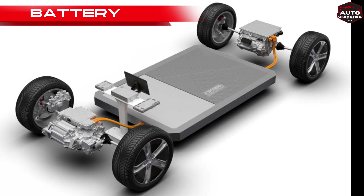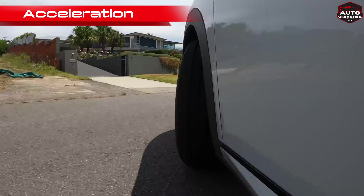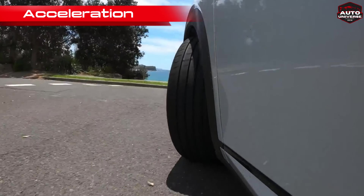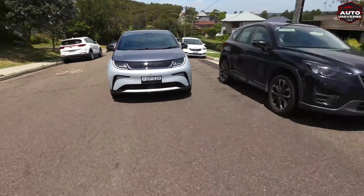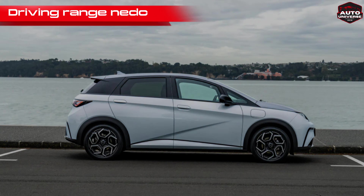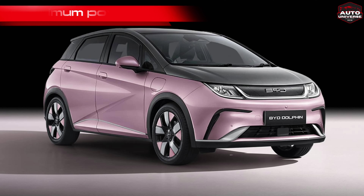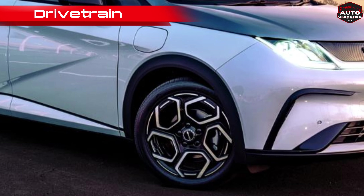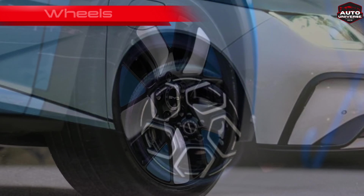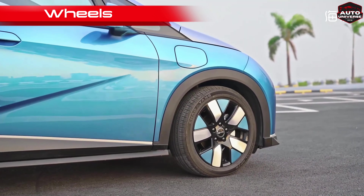BYD Blade Battery. Acceleration: 0 to 100 km/h in 7.0 seconds. Driving range NEDC: 490 km. Maximum power: 120 kW. Drivetrain: front-wheel drive. Wheels: 17-inch alloy, 205/50 R17.